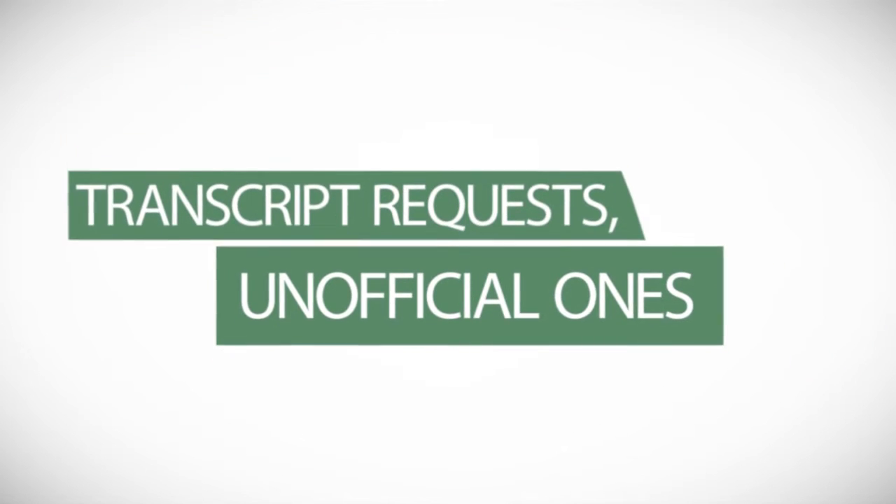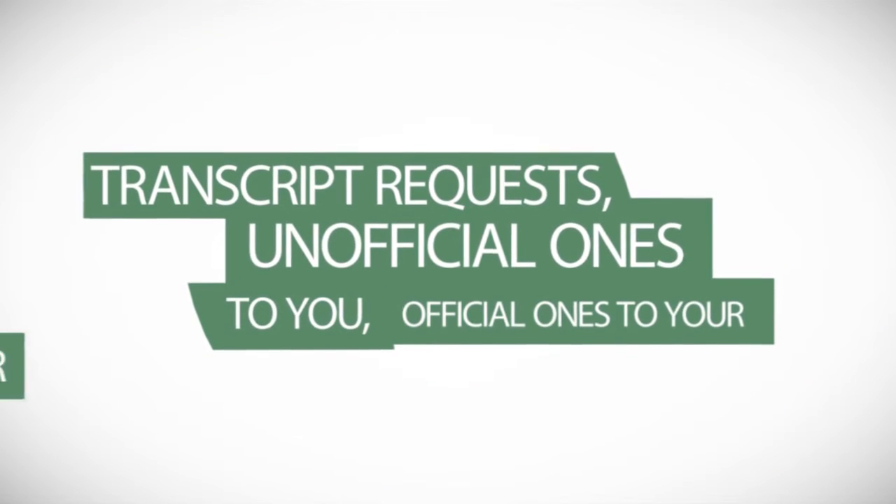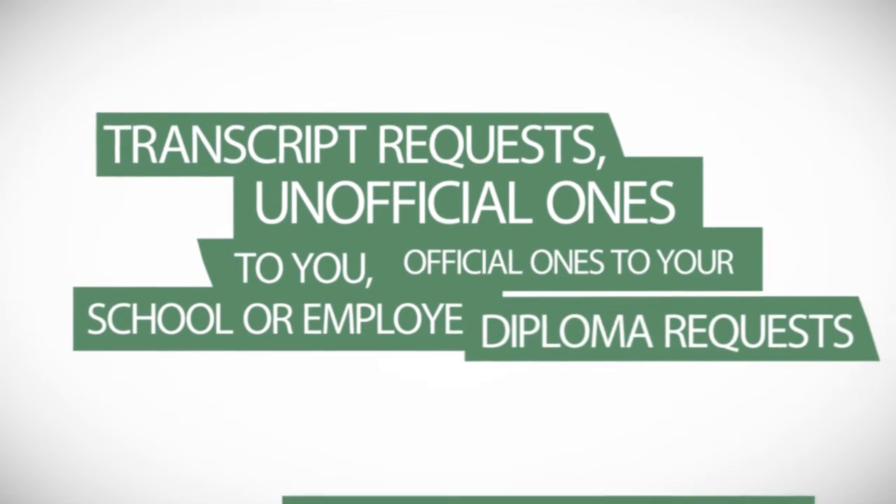Transcript requests are made here. Lost your diploma? Order another one. Need a letter showing you're a registered student? We do those too. Save time by ordering these on the Sioux College Student Portal.